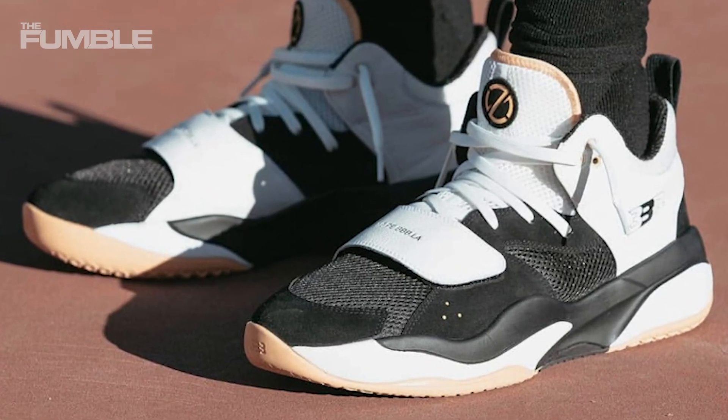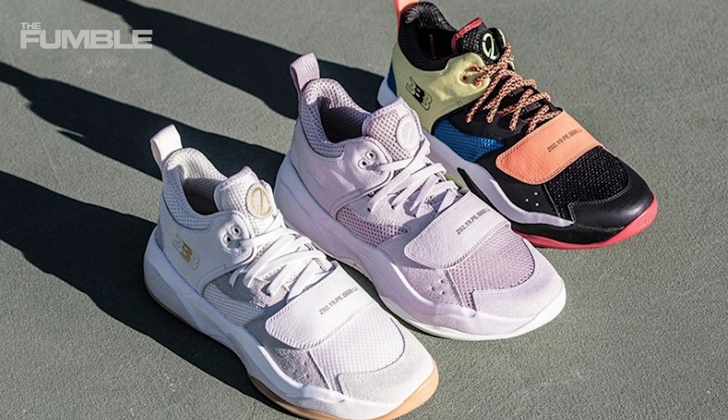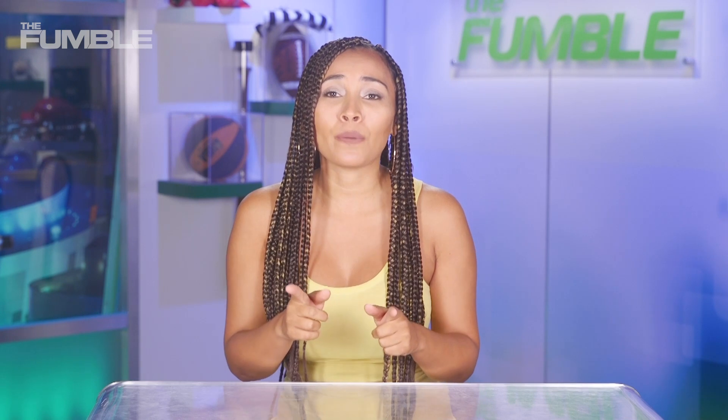A couple of the Zoe 2.19 editions also feature suede throughout different parts of the shoe, including on the toe tip. Let me know what you guys think of these shoes in the comments below, and if you're going to be adding some to your collection.